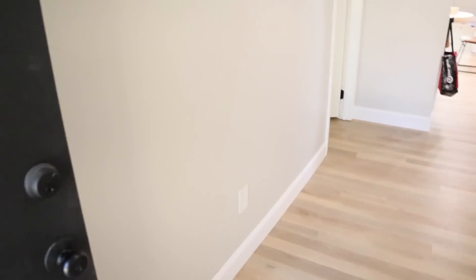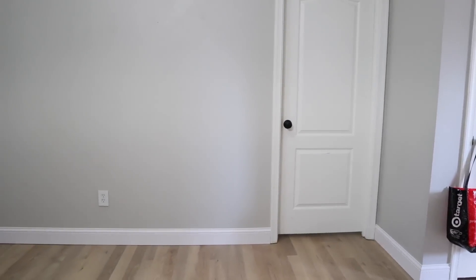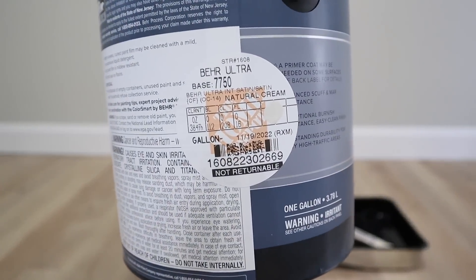Walking through my front door, this is our entryway. On camera it might look like a pretty big space, but in person it's only about five to six feet of wall space. It's open concept with our formal living room, so it gets kind of lost in the mix. We also had our baseboards replaced recently.